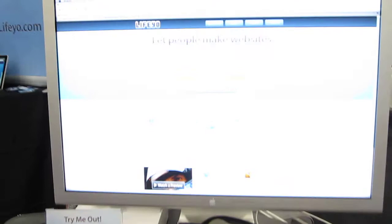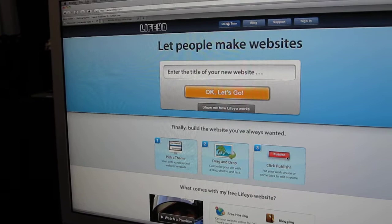Hi, I'm Betsy from lifeyo.com. We are the People's Website Builder. It's a completely free product and you very easily can just make your own website — it's all drag and drop.